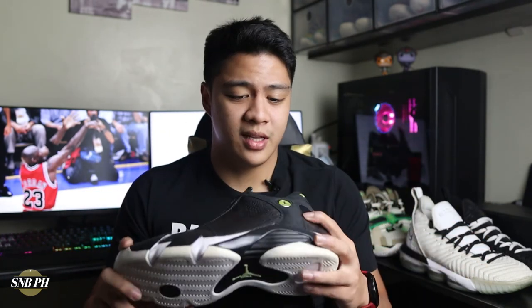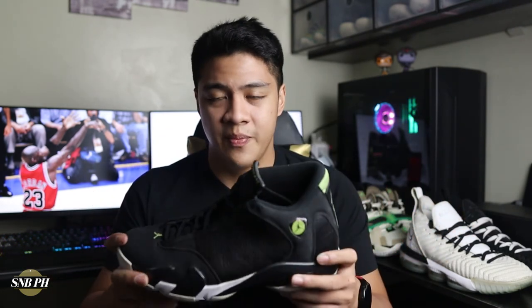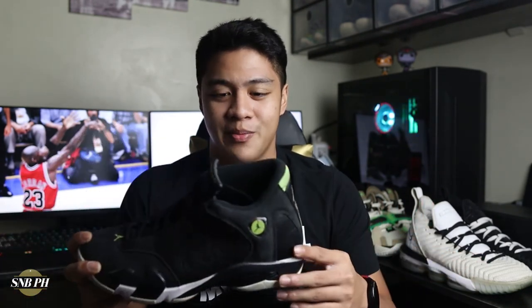The Air Jordan 14 retails for 9,445 pesos or 190 US dollars, which is pretty much the standard price for most Jordans. Are these worth it at that price? You do have the history, nice materials, and solid tech — a low-to-the-ground cushion with good bounce. However, you can't currently buy Jordan 14s at retail, so you'll need to find them on resale, which is exactly what I did. This pair released back in 2016 and I found it on Facebook Marketplace from Sir Jim, who gave me a great price.